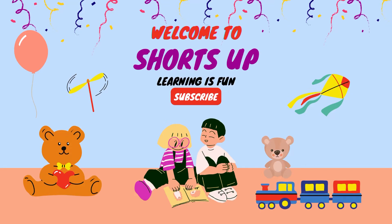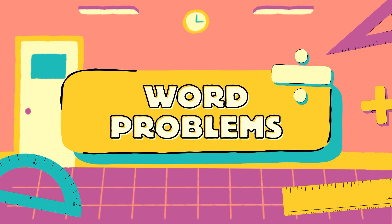Hello Kids! Welcome to Shots Up where learning is fun. Let's see Maths Word Problems. Are you ready kids? Let's start.